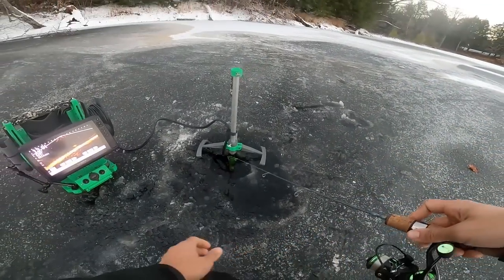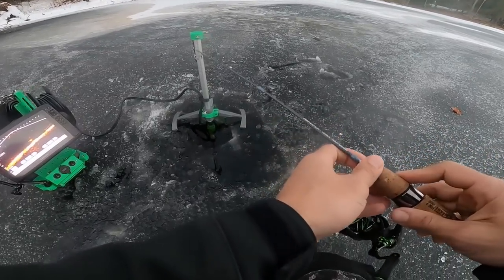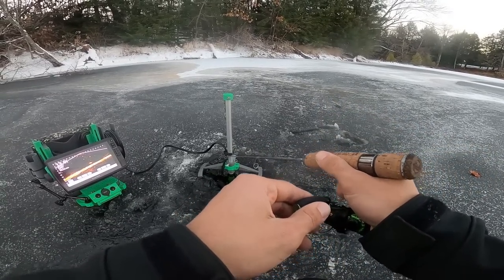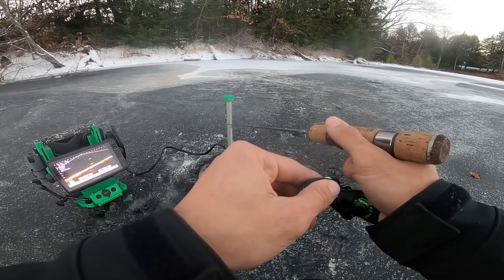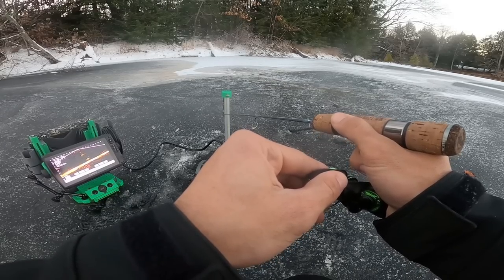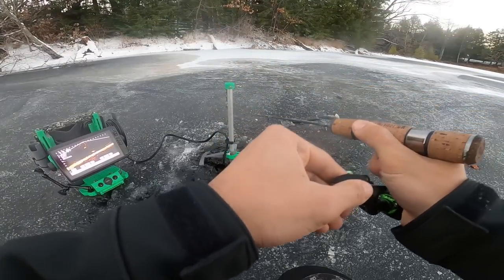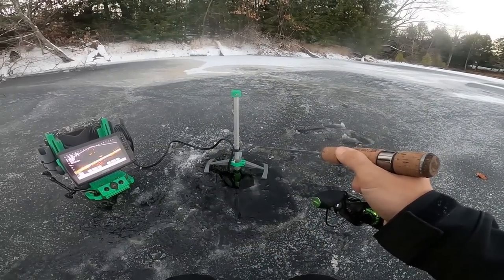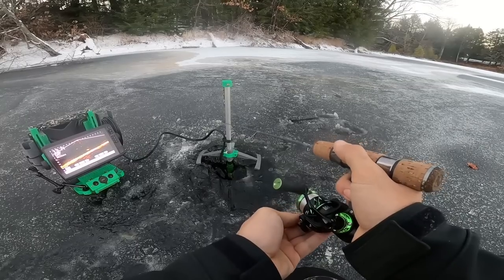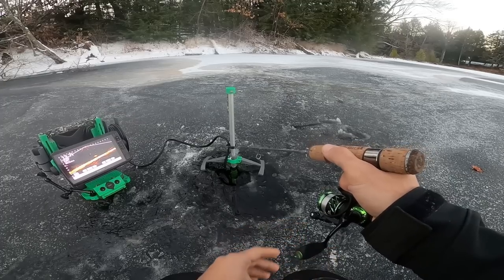Oh! Got a big suspended mark here — come on, this could be it. And I missed him — no shot, no way. Oh my god, no way — I missed that fish again. This is the same spot I missed that other big one. Oh, that's a tragedy.